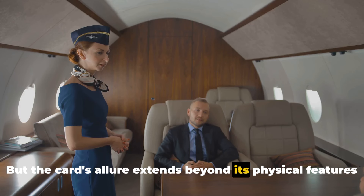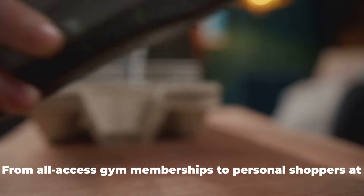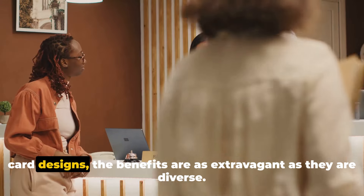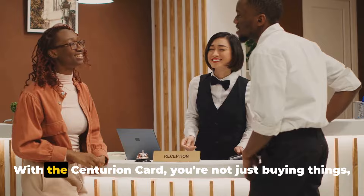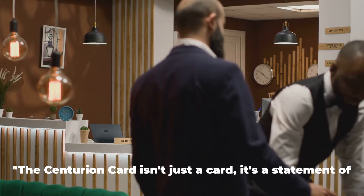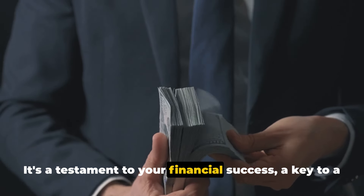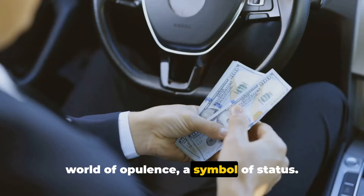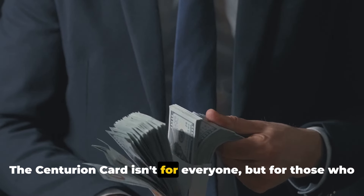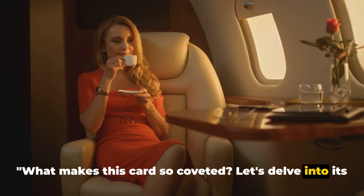The card's allure extends beyond its physical features and exclusivity. The Centurion Card opens up a world of unparalleled luxury and privilege — from all-access gym memberships to personal shoppers at high-end retailers, from VIP airport services to exclusive card designs. The benefits are as extravagant as they are diverse. With the Centurion Card, you're not just buying things — you're buying experiences, privileges, and a lifestyle that few can dream of. The Centurion Card is a statement of unparalleled luxury and privilege, a testament to your financial success, and a key to a world of opulence. What makes this card so coveted? Let's delve into its extravagant benefits.